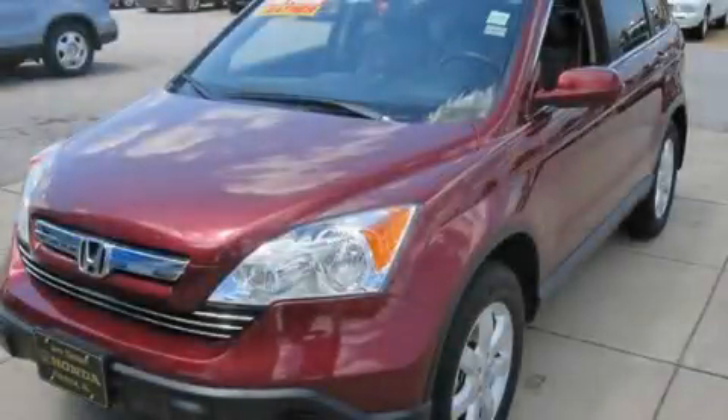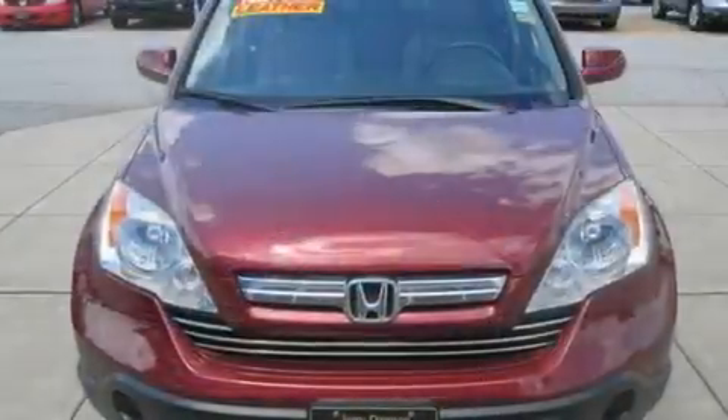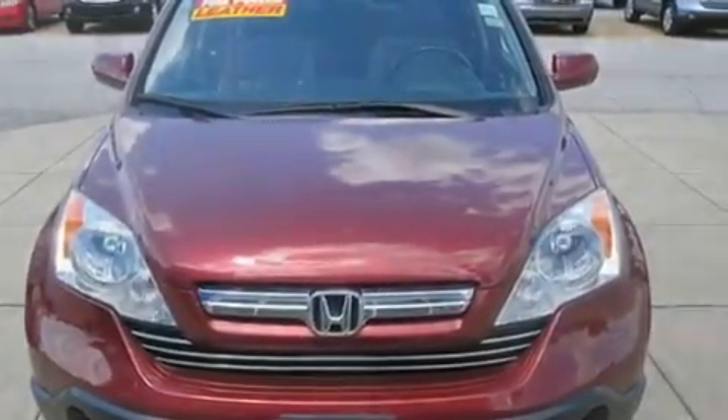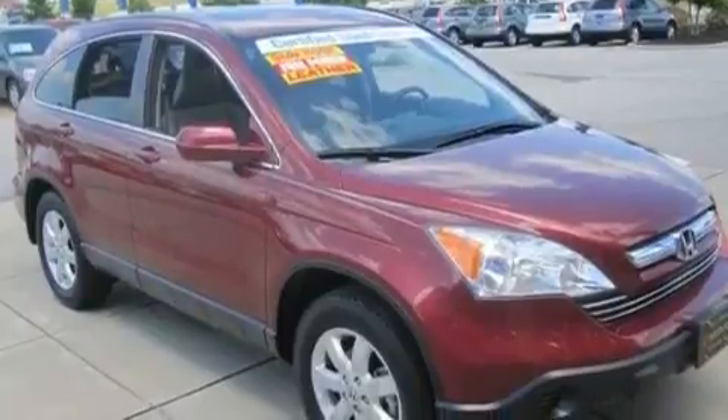This is a 2007 Honda CR-V, a great blend of utility, comfort, and style. It features a 2.4-liter four-cylinder engine and a five-speed automatic transmission.